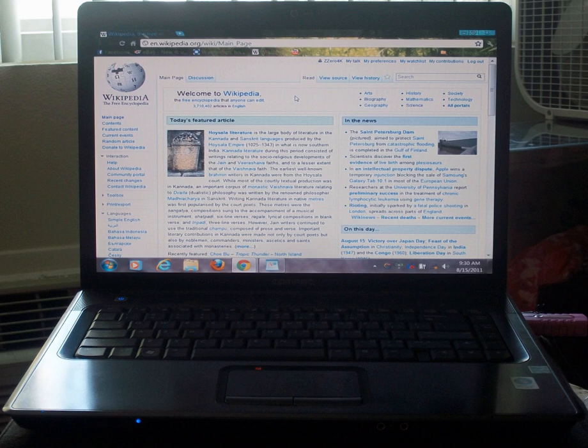The HP Presario F731AU runs FreeDOS or Vista. It is capable of rendering both 32-bit and 64-bit software and uses an NVIDIA GeForce 6000EM graphics card.